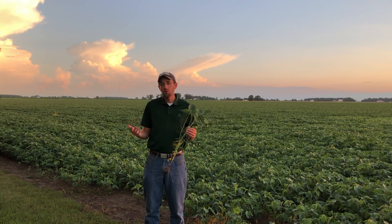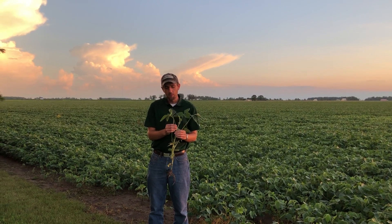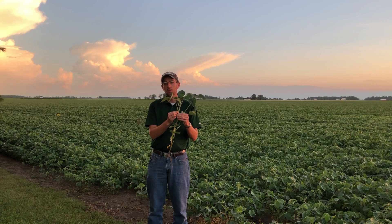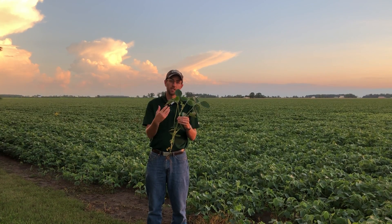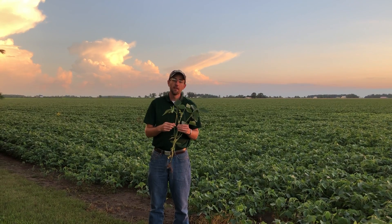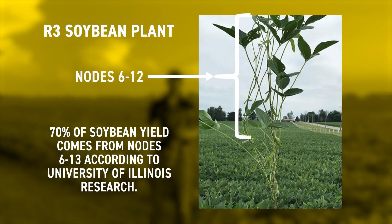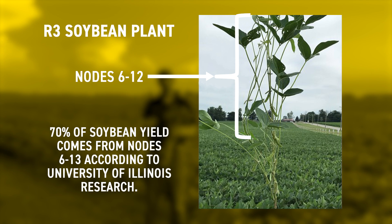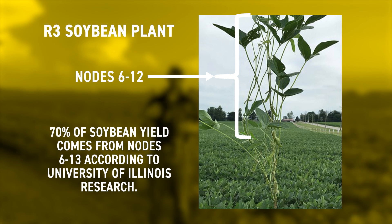Why is R3 so important? How a soybean plant develops is that the trifoliate attached to the node is what actually supplies all the energy to feed that node and put on the flowers, and then eventually pods and seed at that node. According to the University of Illinois, 70% of your soybean yield comes from nodes 6 through 13. Most of the time when you get to the R3 growth stage, you're normally at about the V12 to V14 stage where nodes 12 to 14 are the topmost nodes. Almost all of those nodes 6 through 13 are visible at that point and are going to be receptive to the fungicide, so you're protecting the nodes that provide the bulk of your yield.